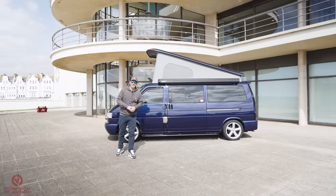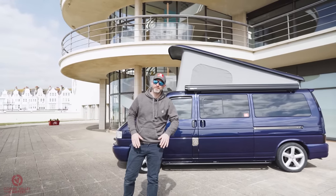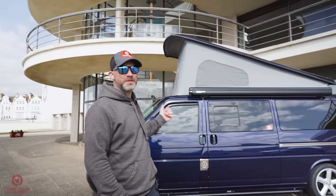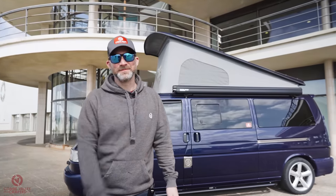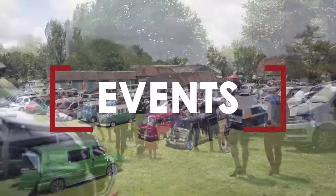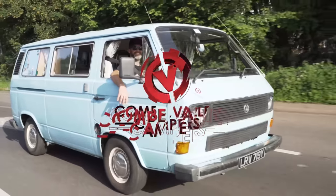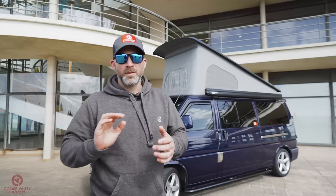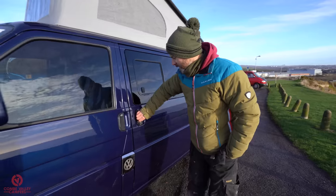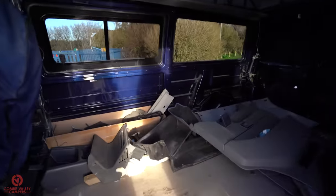Hello everybody and welcome back to Coombe Valley Campers. We are here at the iconic De La Warr Pavilion in Bexhill-on-Sea. We're about to give you a van tour on this van behind me that I have called Eleanor. When we first started filming for the Coombe Valley Campers YouTube channel, the first thing we ever filmed was this van behind us, and that was just over two years ago.